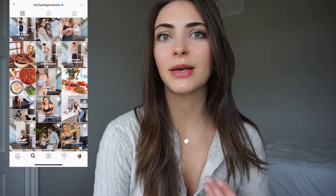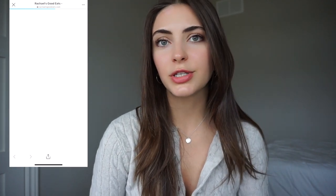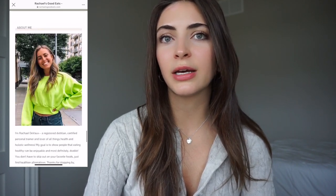I got this idea from an Instagram account that I follow. Her name is Rachel, her account is called Rachel Good Eats — I'm going to link it in the bio. She's a registered dietitian and personal trainer and she posts a ton of really good clean recipes. She also sells the sugar detox ebook so I'm going to link that as well. This isn't sponsored — I definitely wanted to give her a shout out.